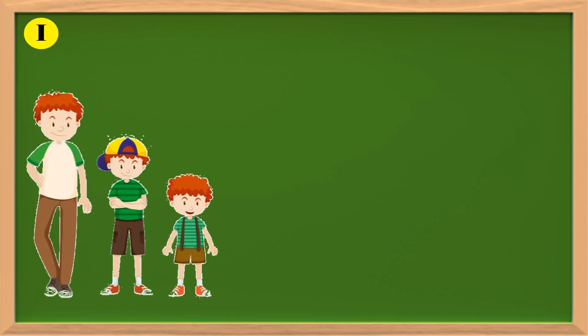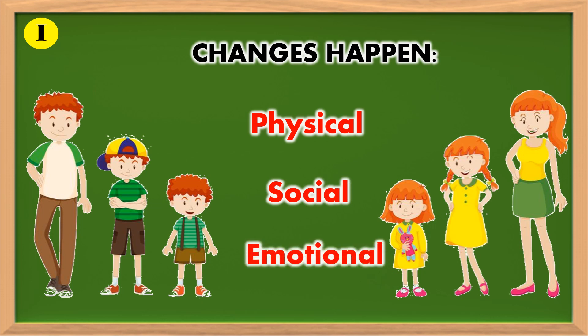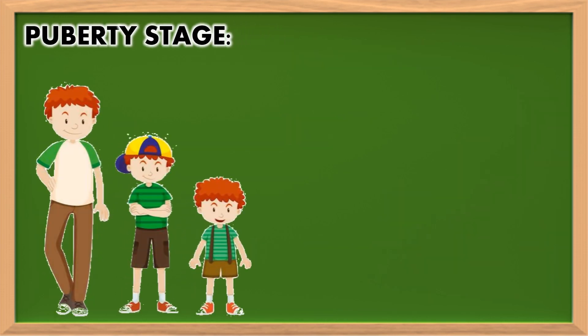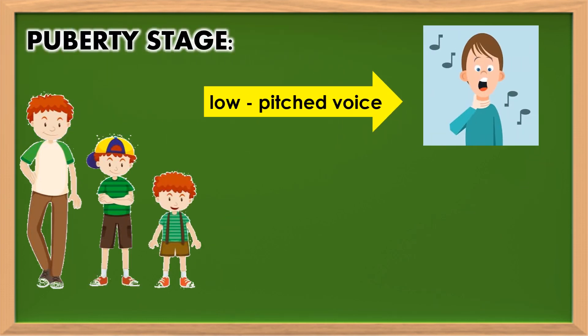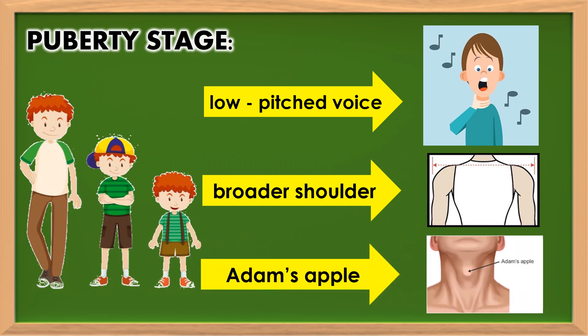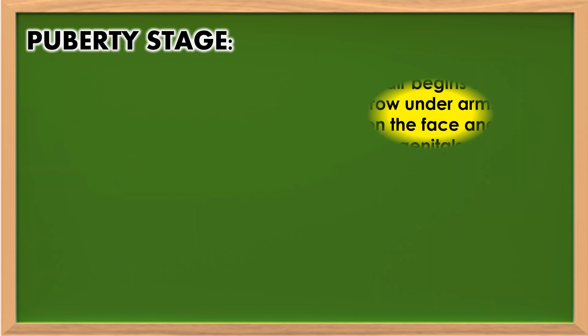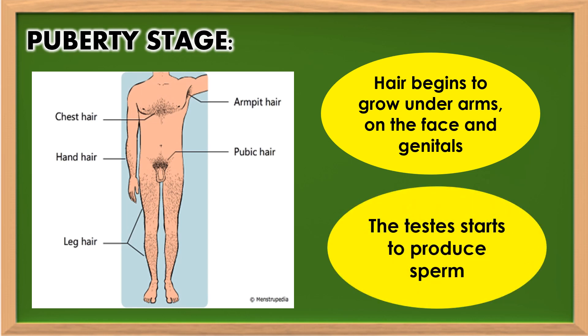As boys and girls grow, there are many changes that occur in terms of physical, social, and emotional aspects. During puberty stage, boys grow faster than girls. They develop low-pitched voice, broader shoulders, and Adam's apple. Hair begins to grow underarms, on the face, and genitals. The testes start to produce sperm.